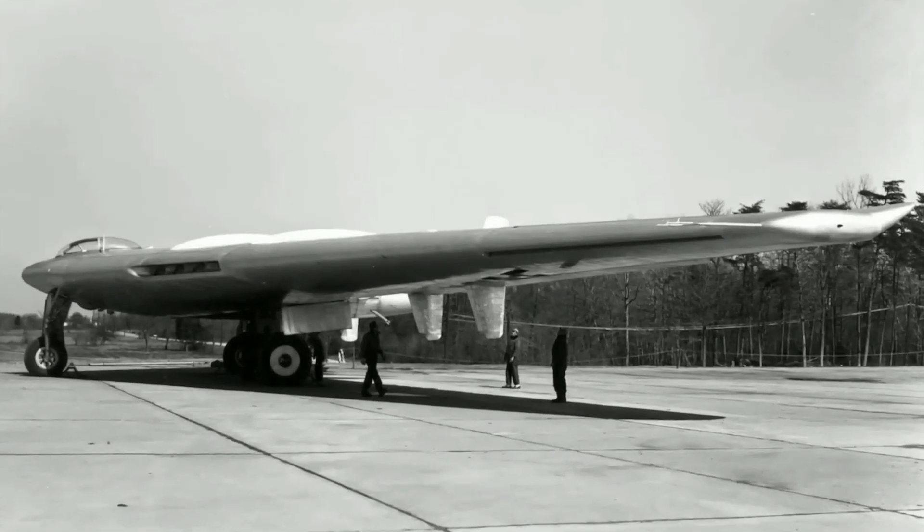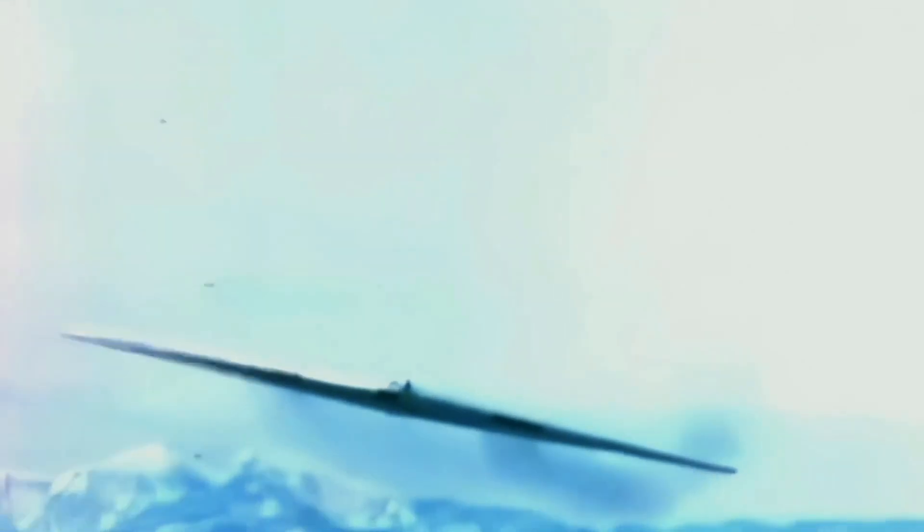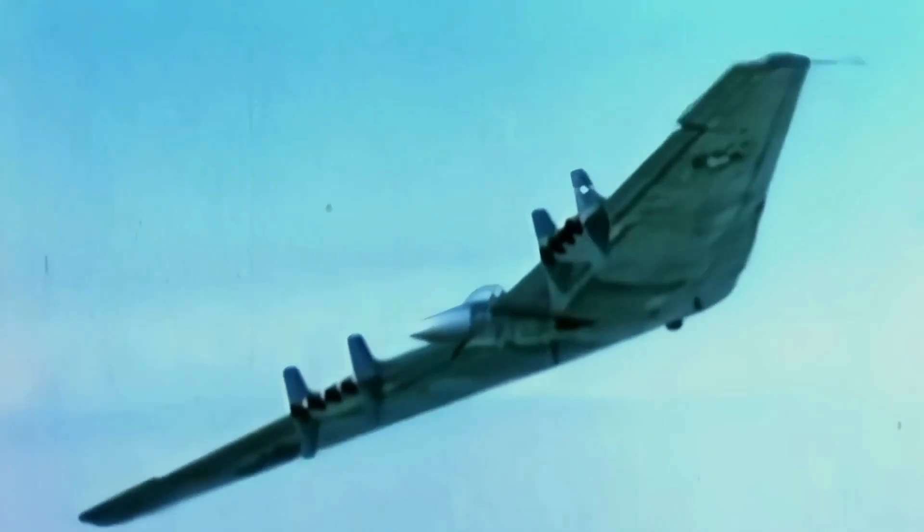The B-2 was present on the first night of every war it has been introduced to. Whether it be Serbia, Afghanistan, Iraq, or even Libya, the B-2 was the first to arrive at the scene and one that you can say with surety will return home. If that record wasn't impressive enough, the B-2 holds the record for the longest air combat mission in history, with six B-2s penetrating Afghan airspace for over 44 hours.